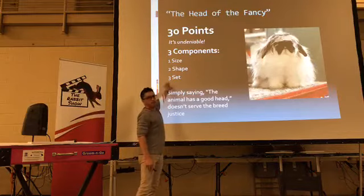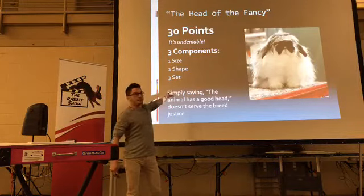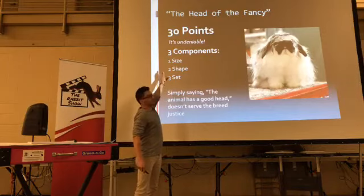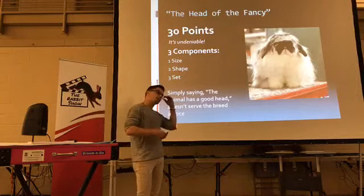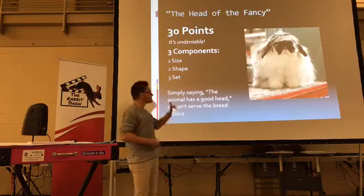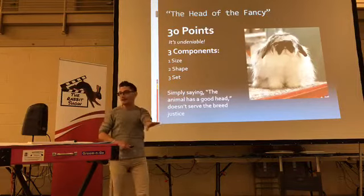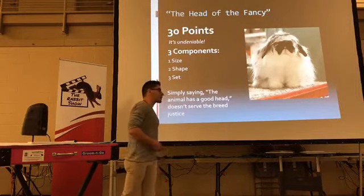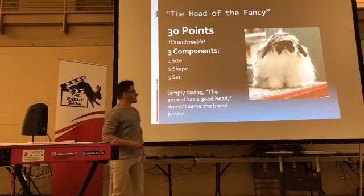In any breed, if you're going to talk about head, any breed that has points on head has three components: size, shape, and set. I like numbers to help me understand things better. If you take 30 points, I like to divide them by three and give each 10 points. That's not in the standard and it can be debated, but for me that's how I give those components each their own merit.